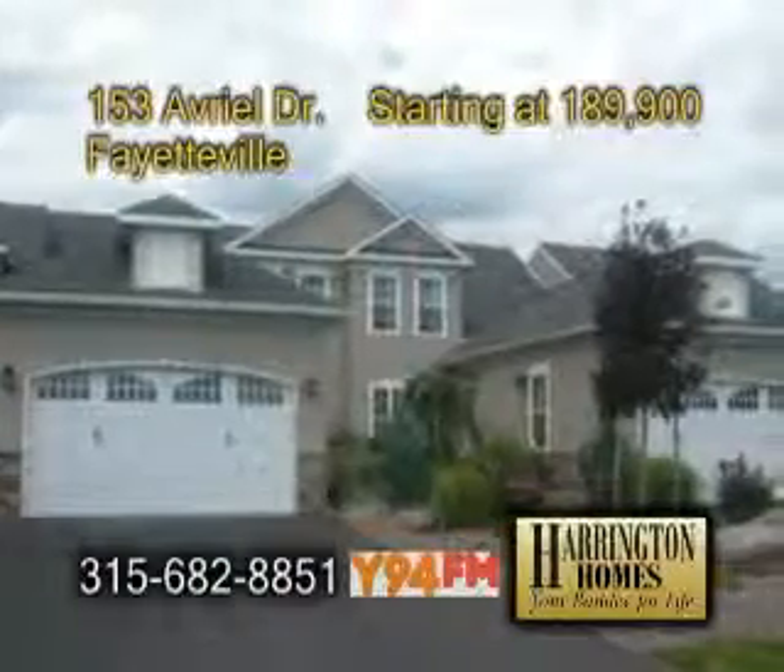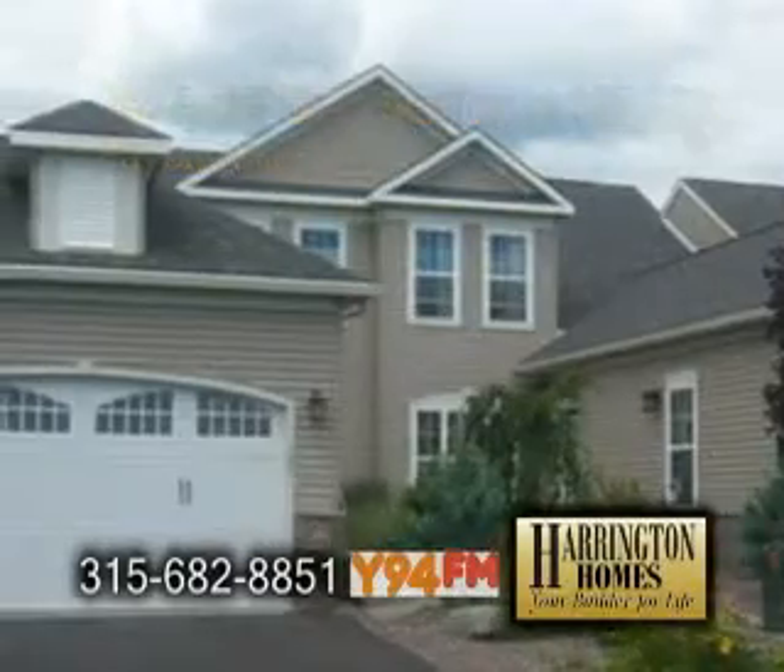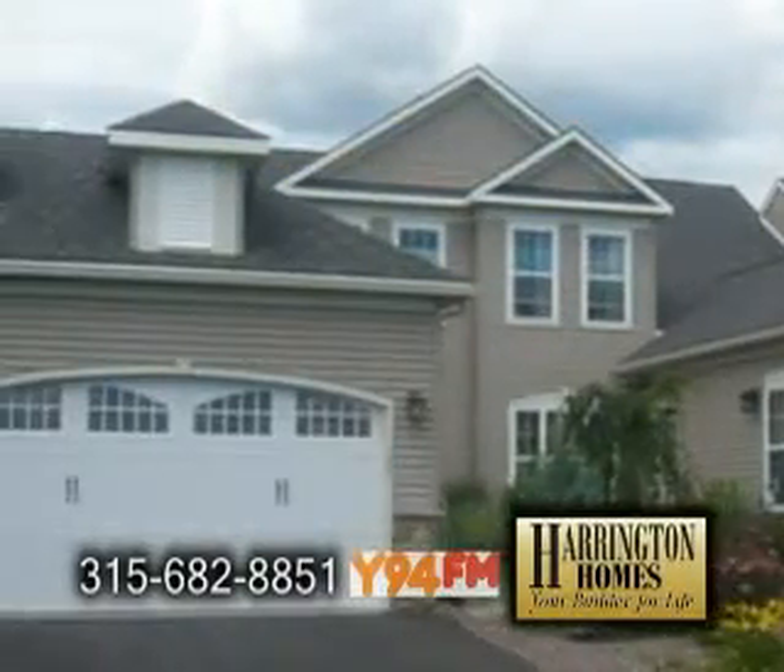Maintenance-free townhouse living just outside the village of Fayetteville. These exciting floor plans feature two or four bedrooms with two-car garages.